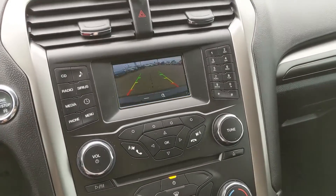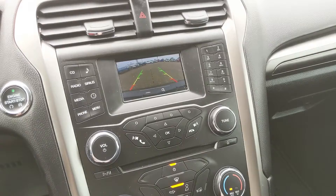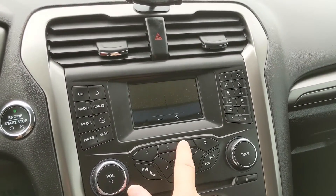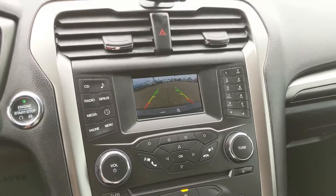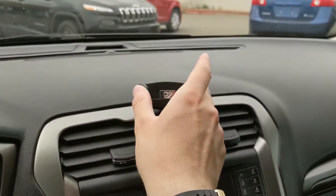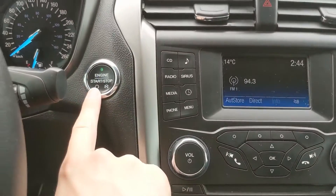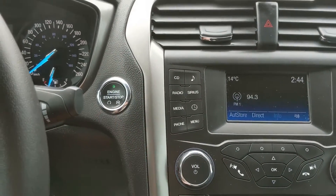Shifting into reverse, you also have a backup camera so you'll be able to see where you're going and hopefully avoid hitting anything. There's also a dynamic hitch view. You also have a phone mount up here. This is a push-to-start with a proximity key, so no need to fiddle around — just put it in your pocket or purse and you're good to go.